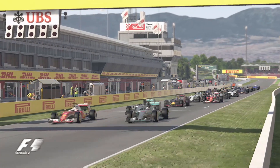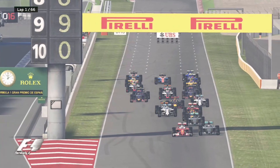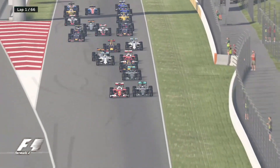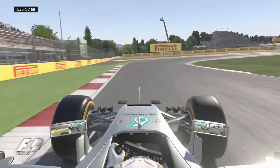It's lights out and away we go. Hamilton gets away well, so does Bottas and he's wheel to wheel with Kimi Raikkonen. Hamilton and Sebastian Vettel are now level, and Sebastian Vettel does manage to get ahead — Sebastian Vettel ahead of Lewis Hamilton.